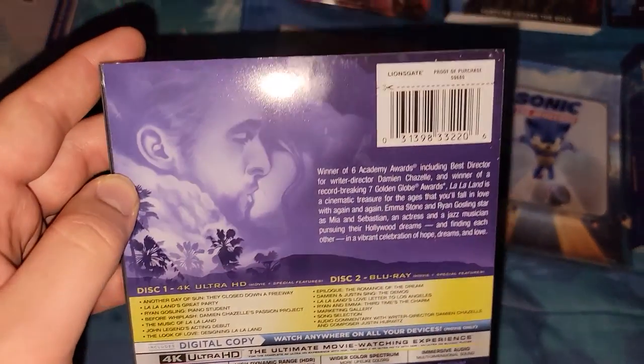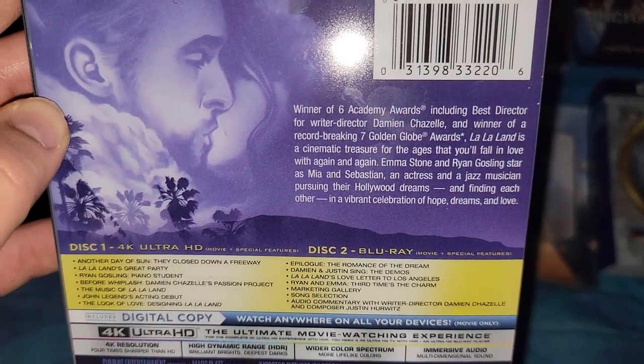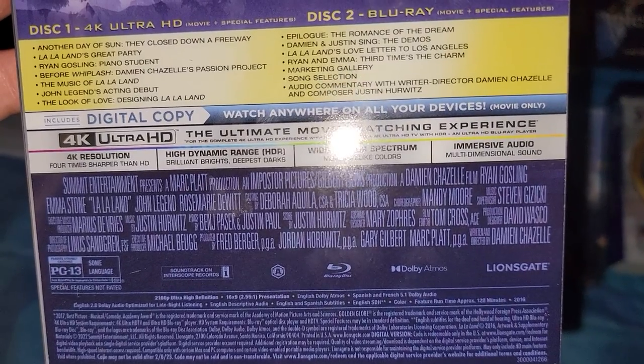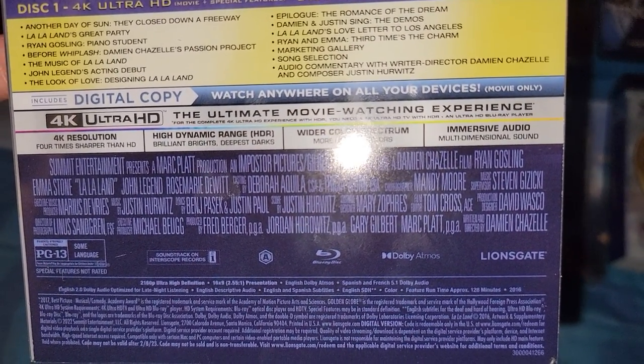Next is Spawn. On the back there's a bio. This one has bonus features, 4K and Blu-ray. It's PG-13. Runtime is an hour and 28 minutes, and it was from 2017.